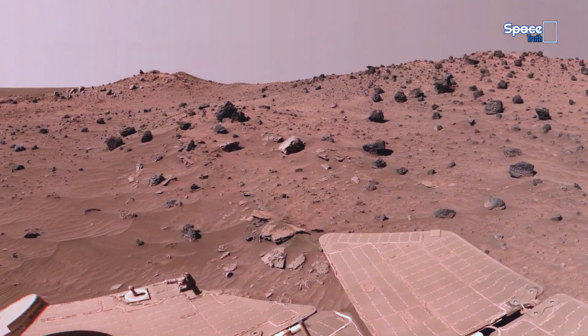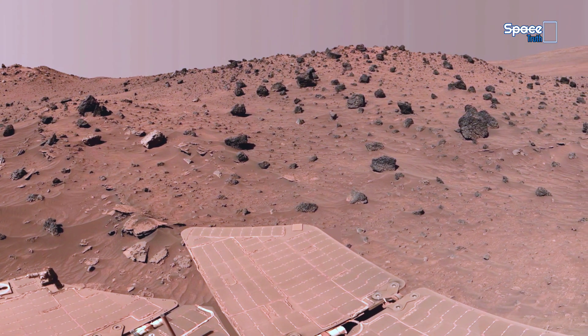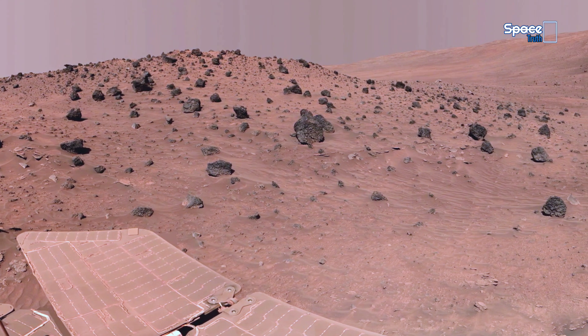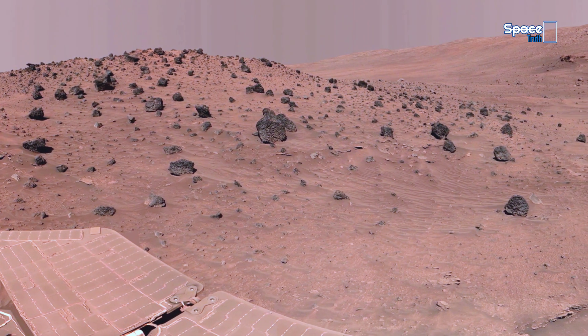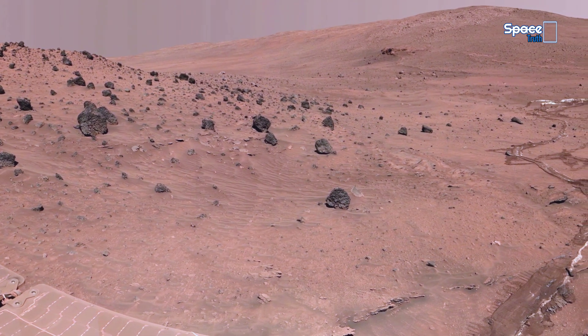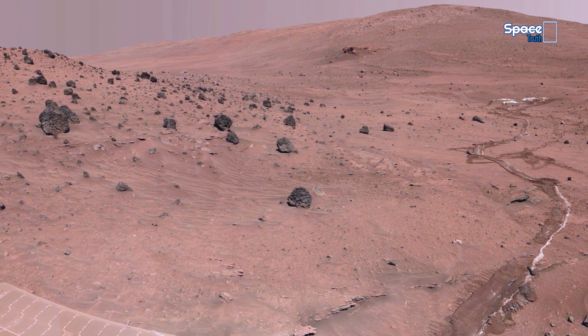Each footage from Mars raises a bigger question: what hidden story is the red planet trying to tell us? Are these formations natural wonders, or silent evidence of a planet that once hosted life?